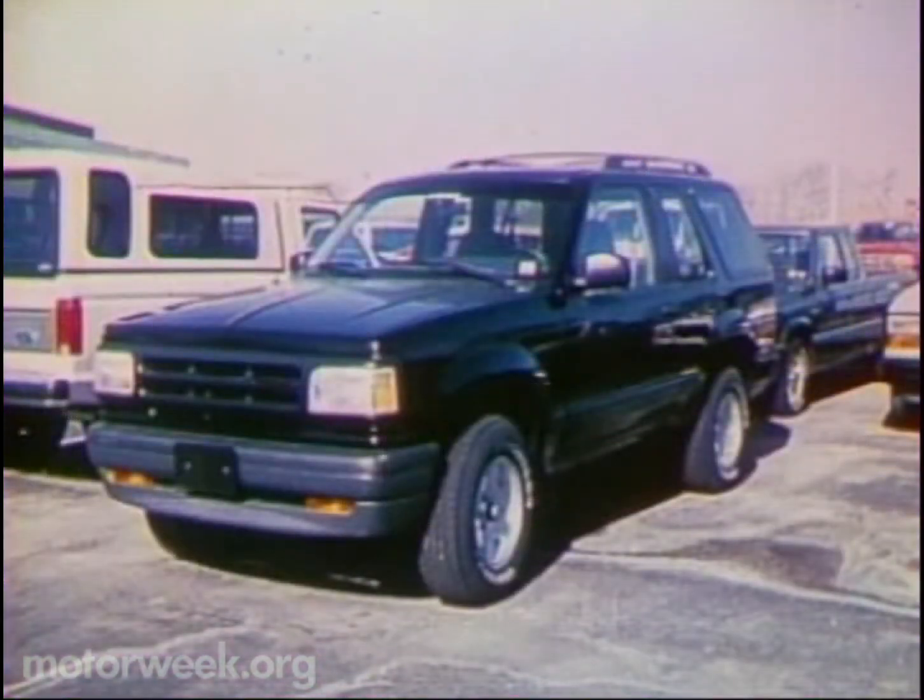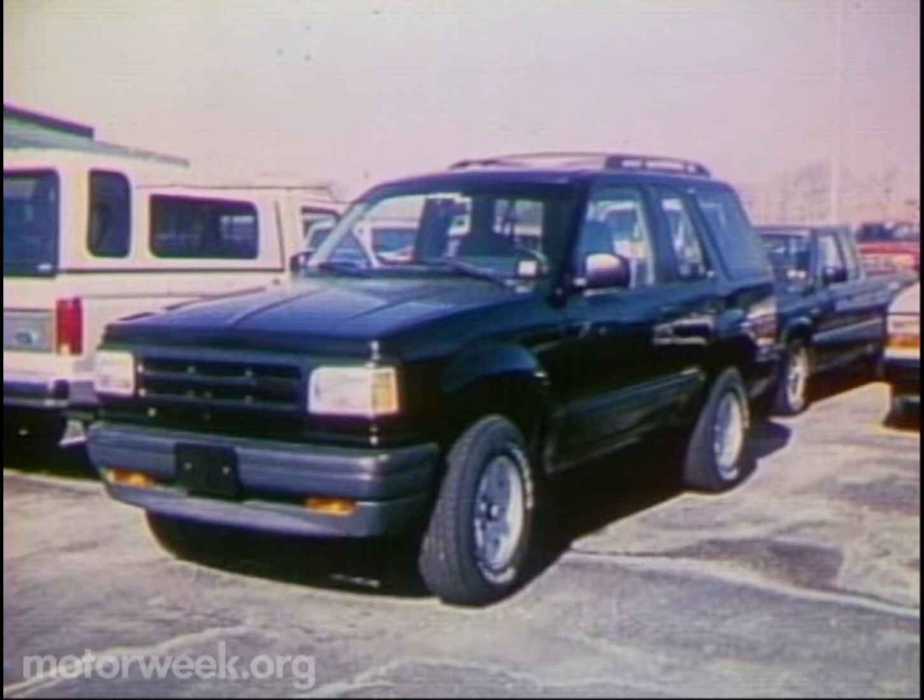Over at Ford, the four-door Bronco is being readied for its debut as a 1991 model. While Chevy has made only minor styling changes, Ford has opted for a complete facelift in addition to the extra doors. The 1991 Bronco wears a completely new nose, as well as flush side glass and a more aerodynamic roofline.